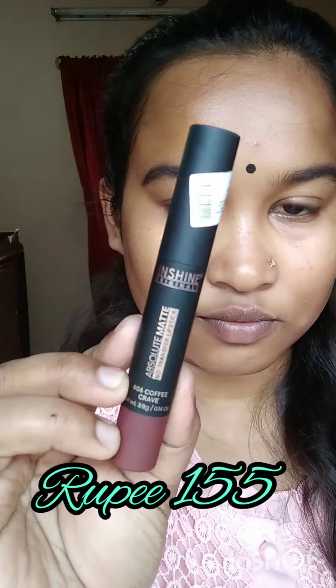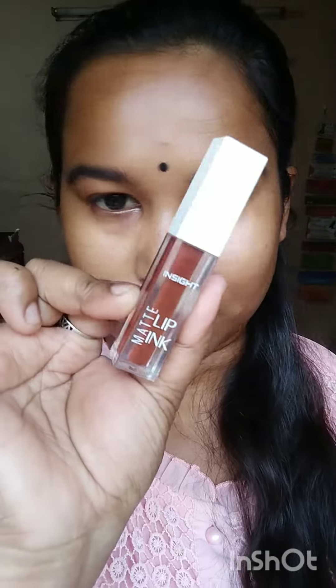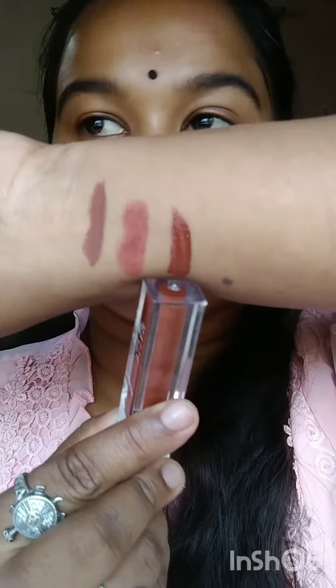The second lip shade is from In Shine Originals in the shade 406 coffee crepe. This one is a rusty terracotta kind of brown and is very, very long lasting as well.